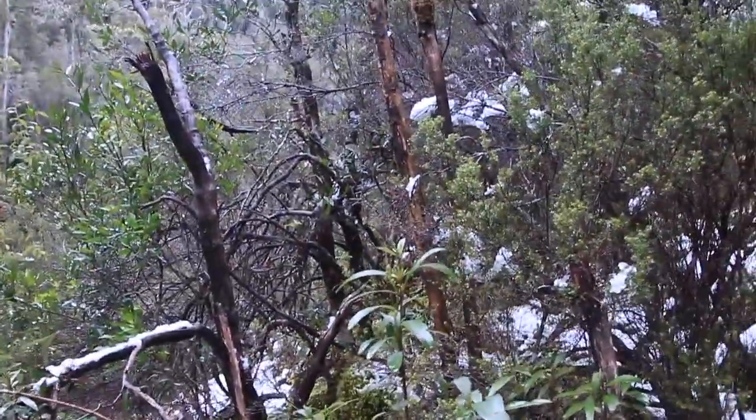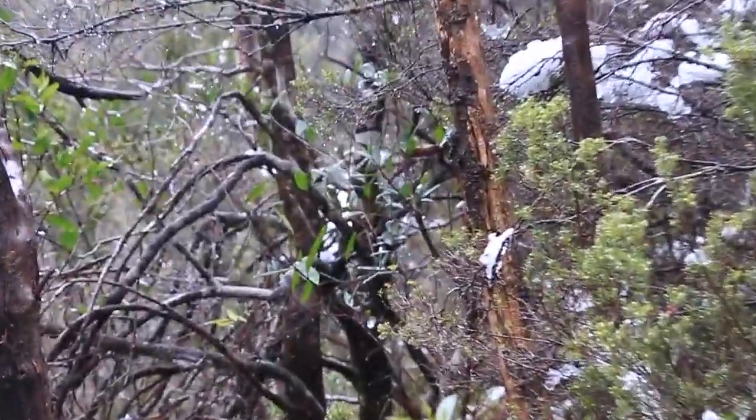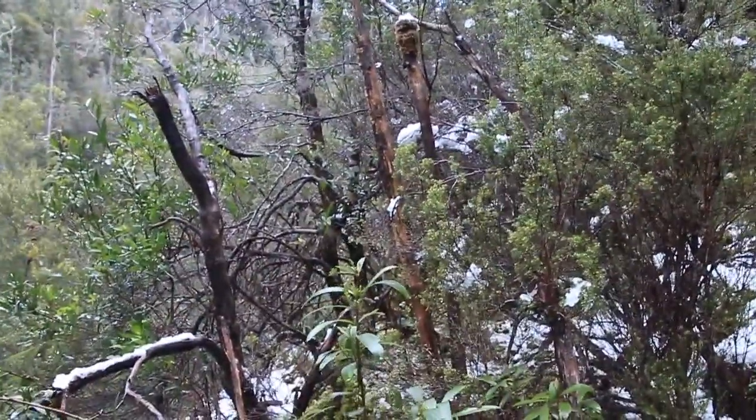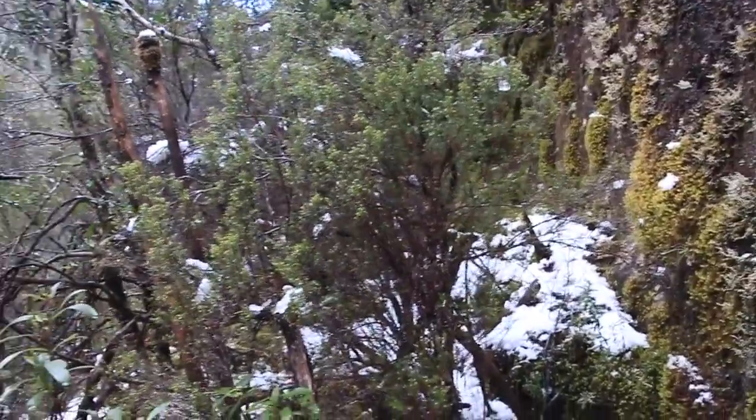I hope this ledge is going to take me around the corner. The other falls — I can actually see them through the trees, only about 100 metres away, but it could be a pretty difficult 100 metres. Hopefully I'll get there no dramas, and if I do, I'll see you there — and if I don't, I'll see you somewhere else.